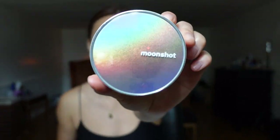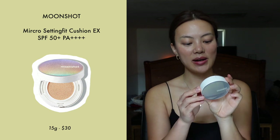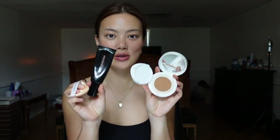If you plan to wear makeup all day, I recommend using this product with this foundation from the same company — the Moonshot Micro Setting Fit Cushion X, which also has an SPF of 50. I'm in color 301. I wouldn't recommend using the cushion without the sunscreen, but if you put these two together, they're a very powerful combo. I like how it's very lightweight, gives you the coverage you need, doesn't feel cakey at all, and it's very long-lasting.